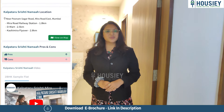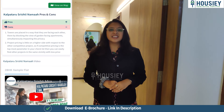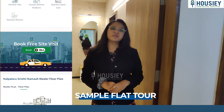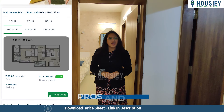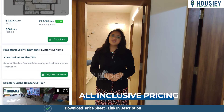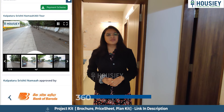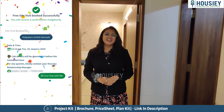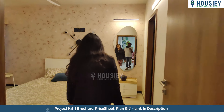Before we move forward, let me tell you about Housey's key features. First, you can tour from the actual location. Second, you can view sample flat site videos. Third, Housey tells you the pros and cons. Fourth, you get EMI schedule and payment details. And last but not the least, you get a 360-degree tour.